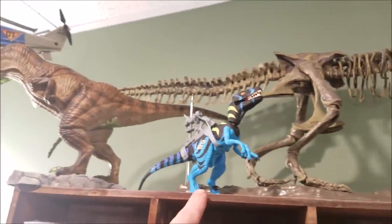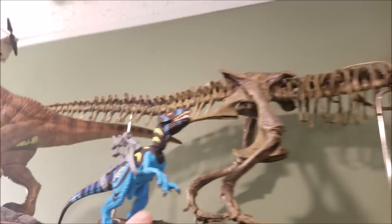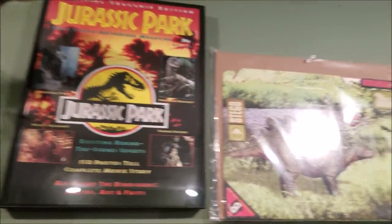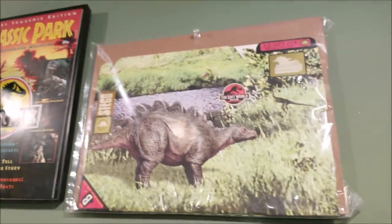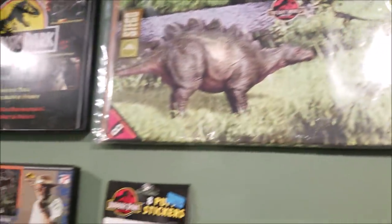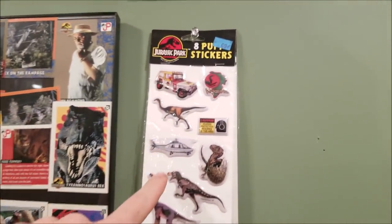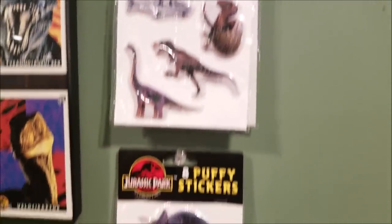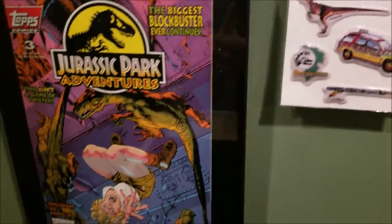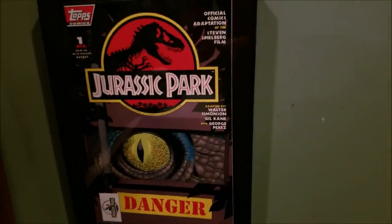Up here we have the helicopter and the squishy T-Rex model that I painted. Here's the Chaos Effect Velociraptor and the T-Rex skeleton. I have a few magazines framed here. This is the 3D gift box from The Lost World with the Stegosaurus and a Compy on it. Moving down here we have some framed cards, some puffy stickers, another set of puffy stickers, and another comic book that's framed. And another comic book that's framed.